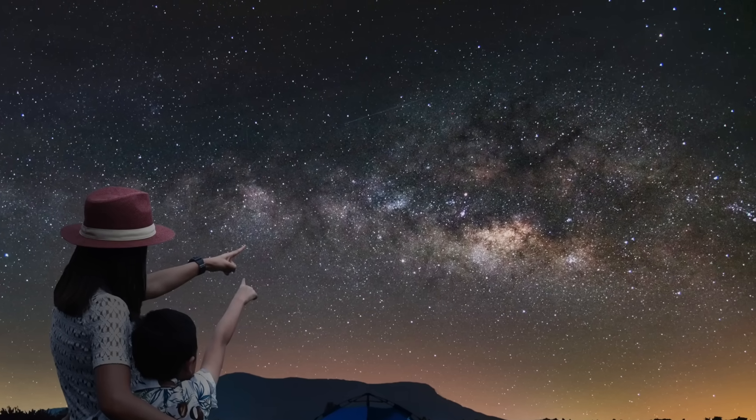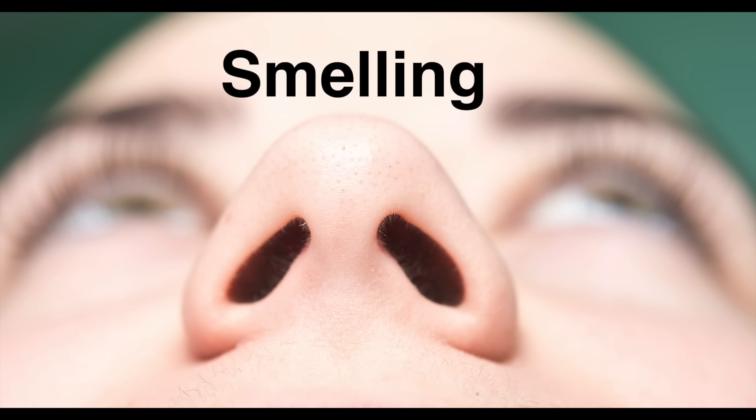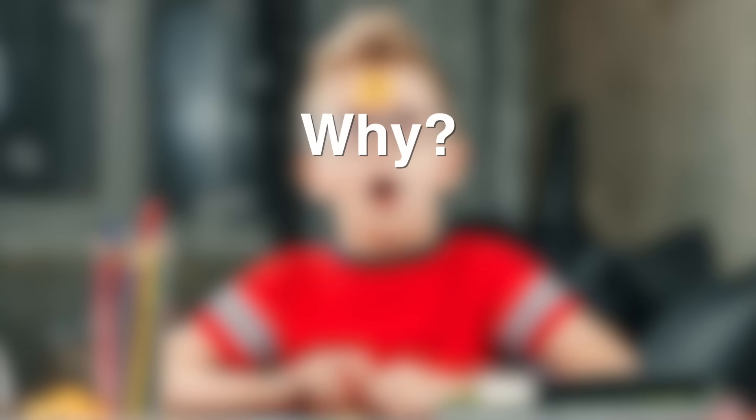Observation requires using one or more of the five senses. What are the five senses? Hearing, seeing, smelling, tasting, and touching, or feeling. And then asking the question — why or how. Asking yourself these questions will lead you to the second step of the scientific method.